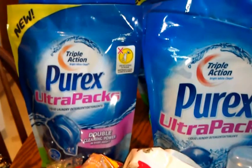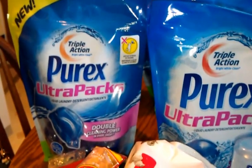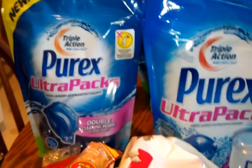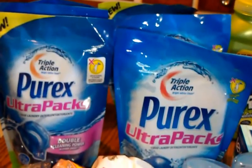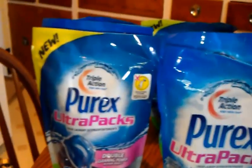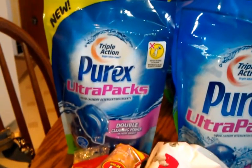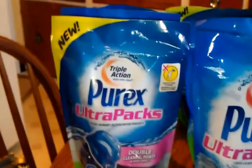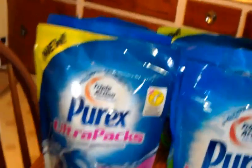They are $6.29 a piece, and I had a $6 coupon that I got from PRORX — the company. I asked them for some coupons, so I paid 29 cents for both — well, for six bags. That's not bad!